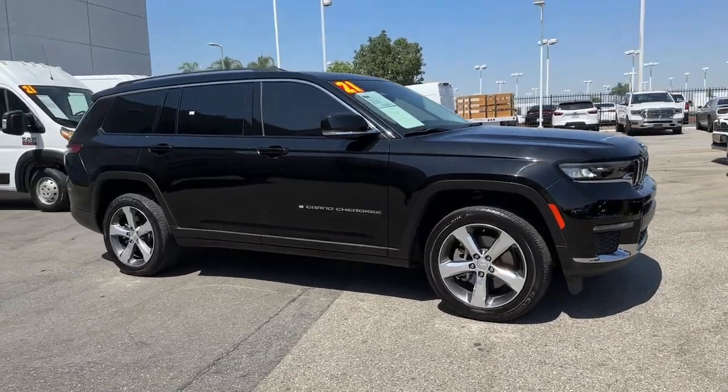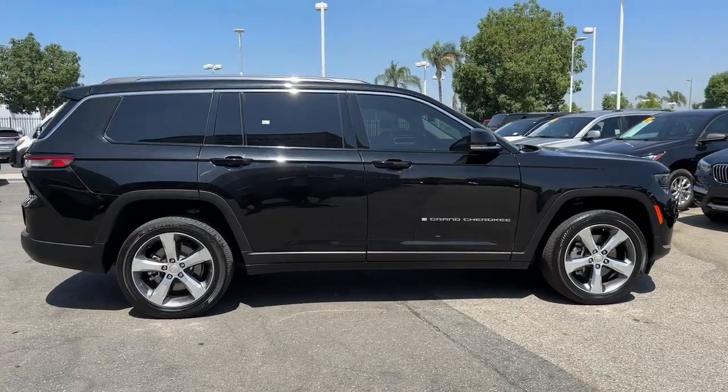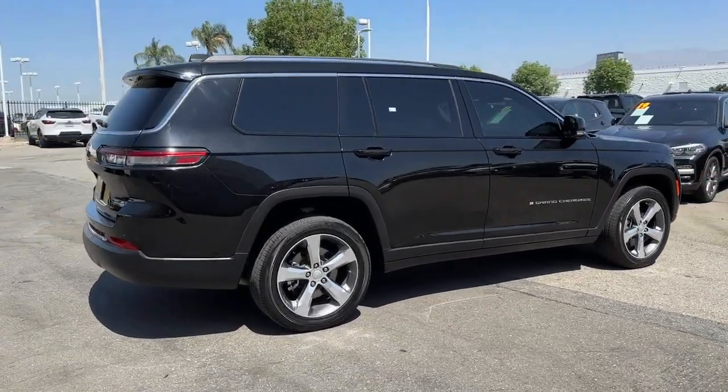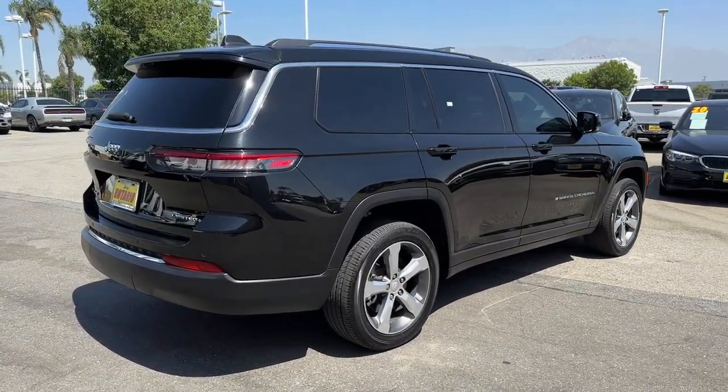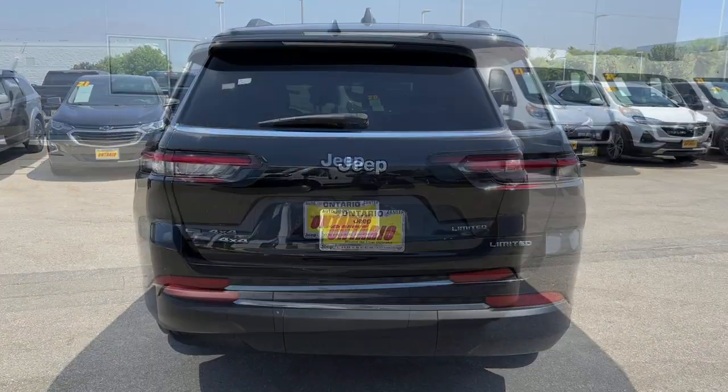You just found the 2021 Jeep Grand Cherokee. This vehicle is an outstanding buy with fewer than 40,000 miles on the odometer. Answer the call to adventure in refined luxury in the Grand Cherokee.